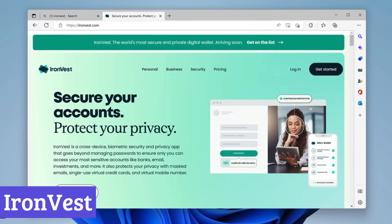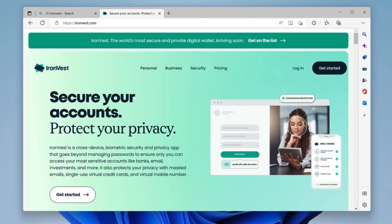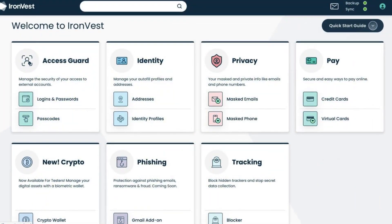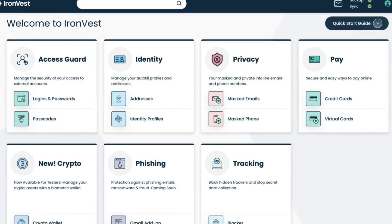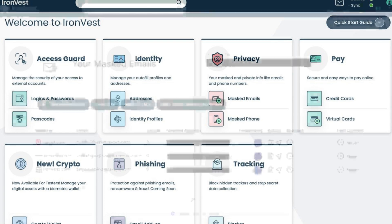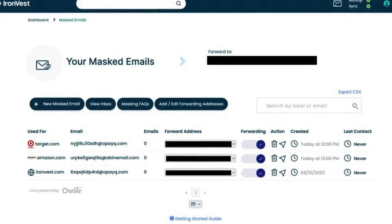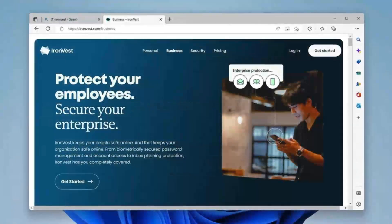Number 5: IronVest. IronVest is a free anti-spyware software that keeps your devices safe from prying eyes and sneaky malware. It blocks spyware, trackers, and keyloggers before they can steal your personal data or mess with your system. Whether you're scrolling through memes, shopping online, or just minding your business, IronVest runs quietly in the background, making sure no one is collecting your info without permission. One of its best features is its AI-powered protection, which adapts to new threats in real time.